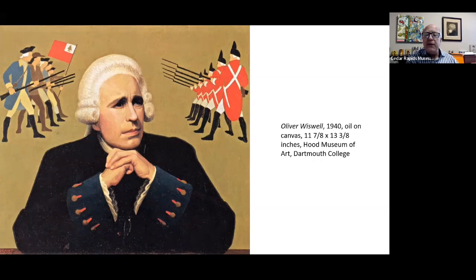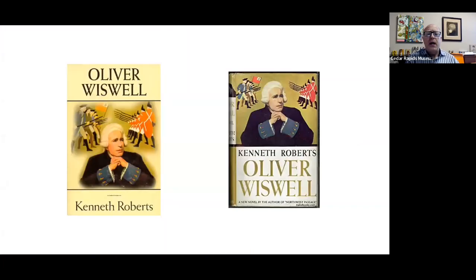Here is another Revolutionary War figure — Oliver Wiswell. Oliver Wiswell was a Yale student, but he was a loyalist, loyal to Britain, as many Americans were at the beginning of the Revolutionary War. This was a painting that Grant Wood did for a book by Kenneth Roberts — a novel biography of Oliver Wiswell, published in 1940 to good reviews. It looked at an eight-year period in Wiswell's life. Wiswell ended up being a spy for the Commander-in-Chief of the British Army and became a friend of Benedict Arnold.